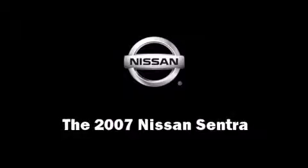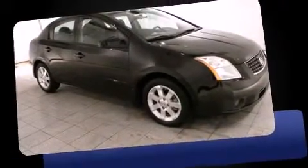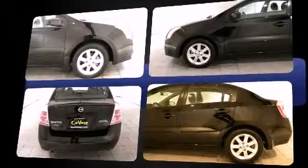Come test drive this 2007 Nissan Sentra. This four-door, five-passenger sedan has not yet reached the 50,000 mile mark. Smooth gear shifts are achieved thanks to the efficient four-cylinder engine, providing a spirited yet composed ride and drive.